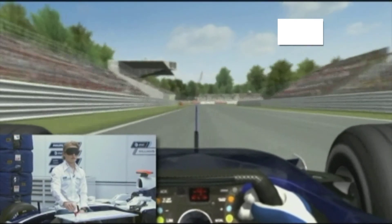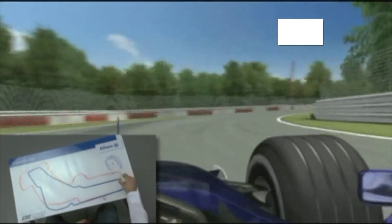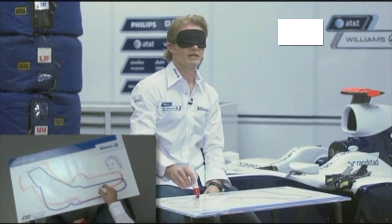You come out of that last one again onto a long straight all the way down. Then you go into the last corner, which is called the Parabolica, which also has existed for many, many years. It's a third gear corner, and that takes you back onto the main straight again.